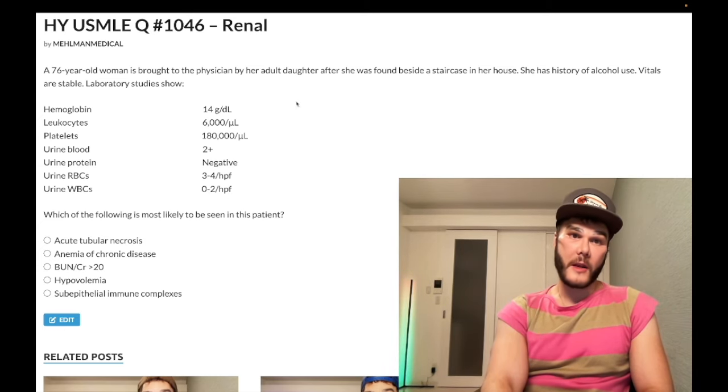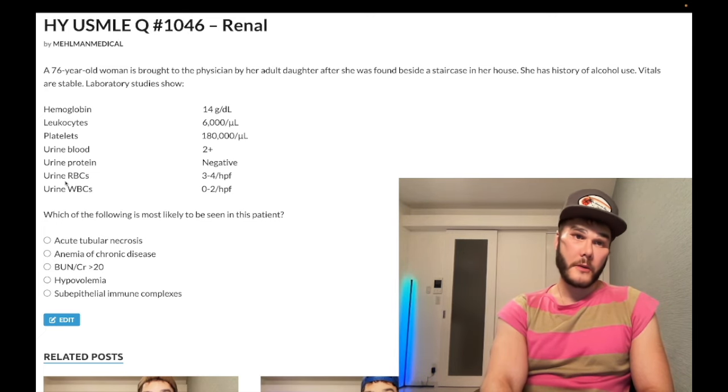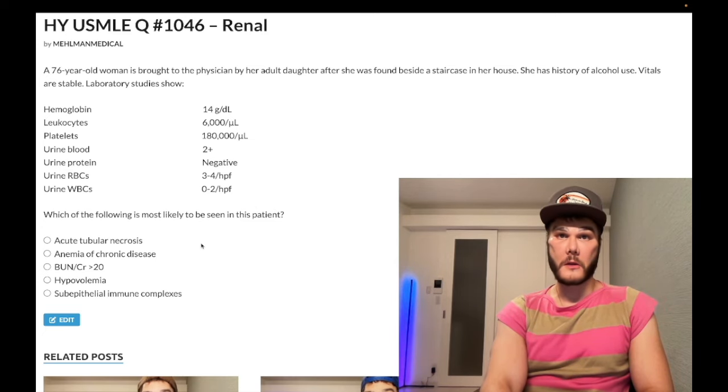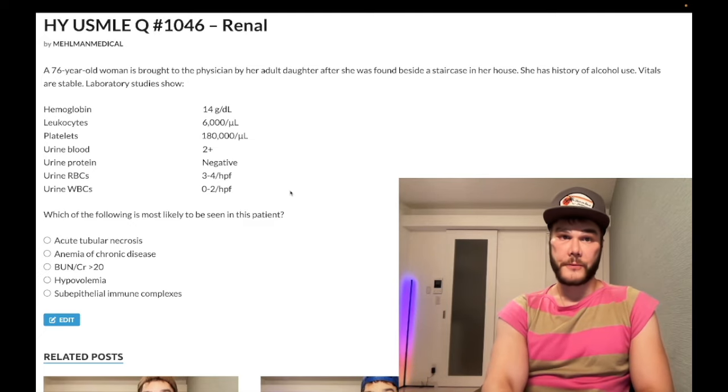I could have given you the same exact question, and rather than giving you the false positive blood on the dipstick, I could have just said there are pigmented casts, and then the answer would have been rhabdomyolysis. They like doing that — these findings are interchangeable. You can get a false positive blood on your dipstick, or they'll say pigmented casts — either way the answer is rhabdo ATN.